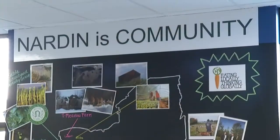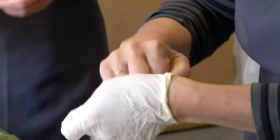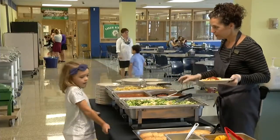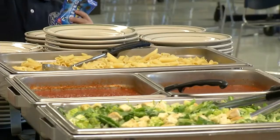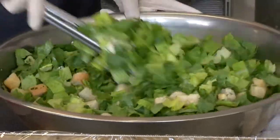Our chicken fingers also, for example — we get chicken, we are processing it and cutting it ourselves, marinating it in buttermilk, and then hand-breading all of those pieces. One of the most popular meals Chef Julie prepares is her pasta bar. The sauce, the croutons, even the corn syrup-free salad dressing are all homemade.